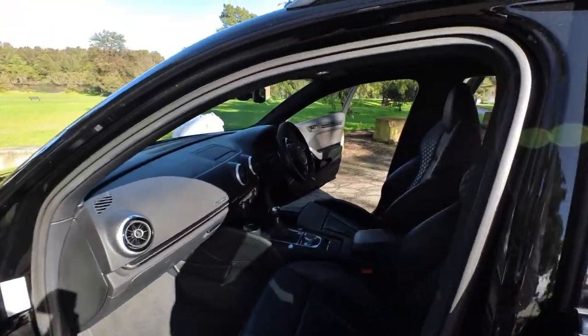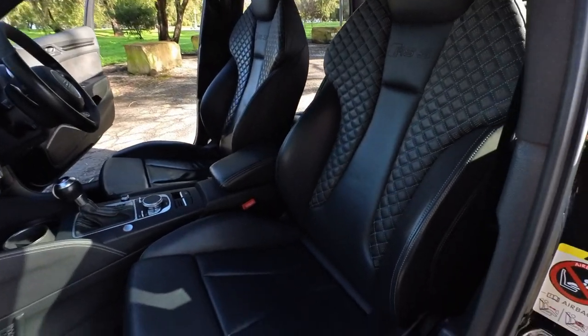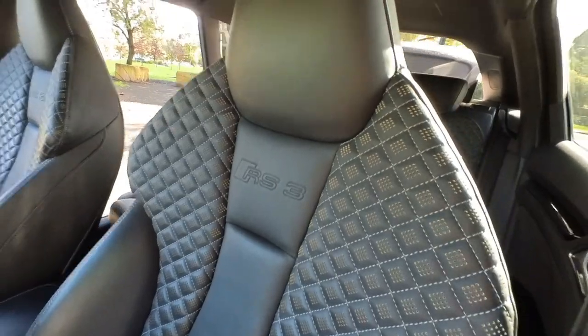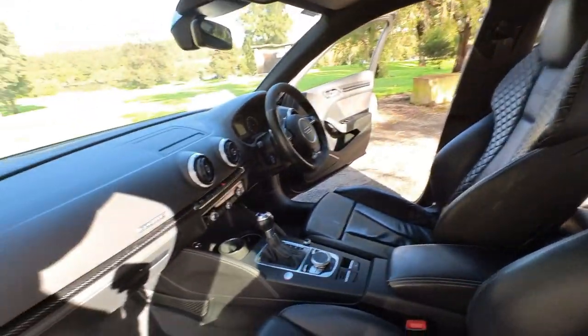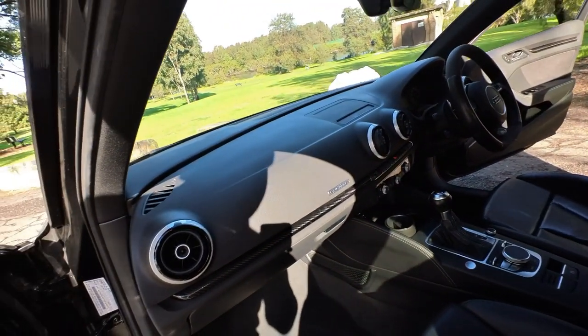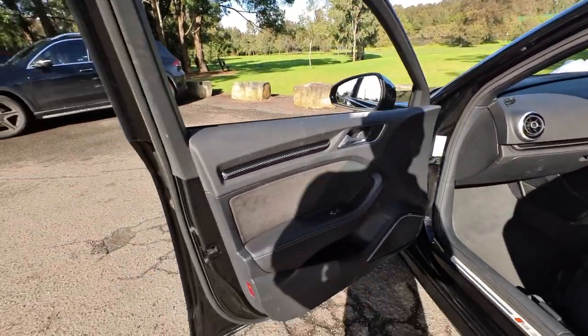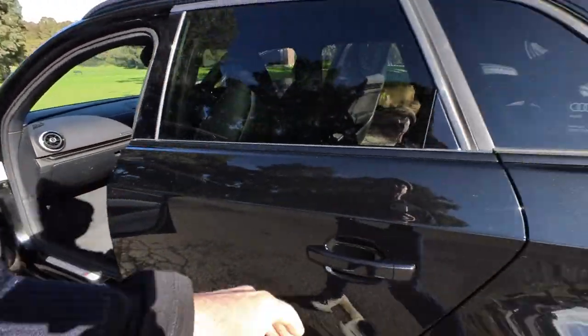It really is a special car. We know the previous owner — he's just looked after it so well. Look at that inside, I mean it is just gorgeous. These cars are so undervalued. I mean an RS3 Racing Sport Quattro, sold new in Australia in April 2016 with Bang & Olufsen sound.